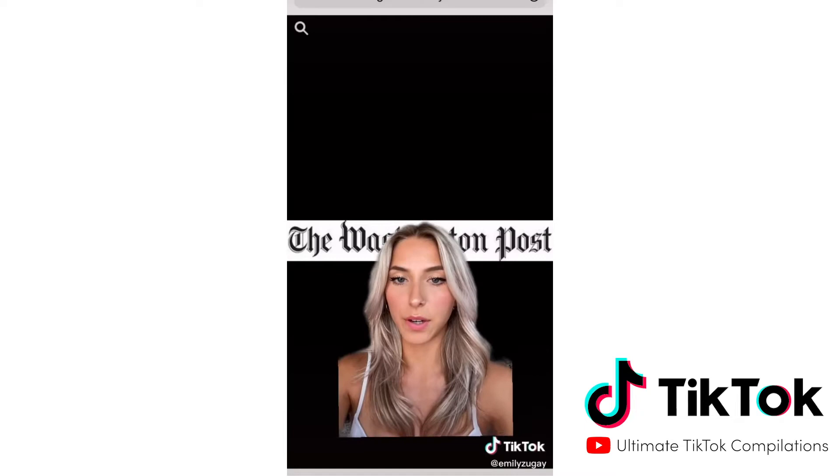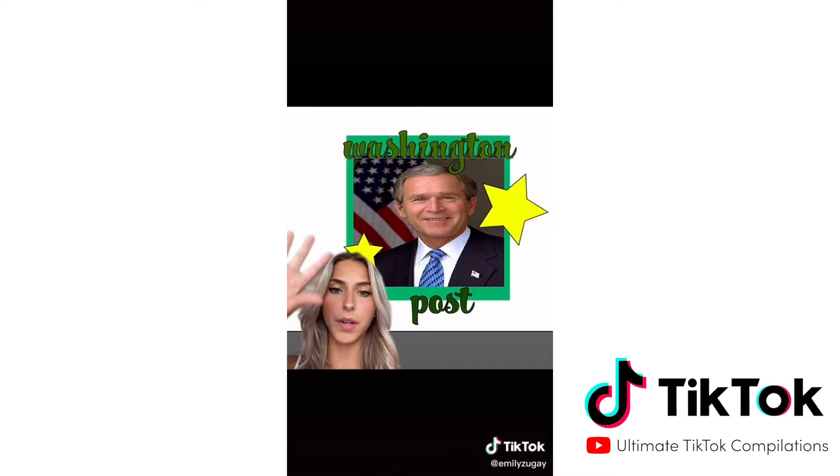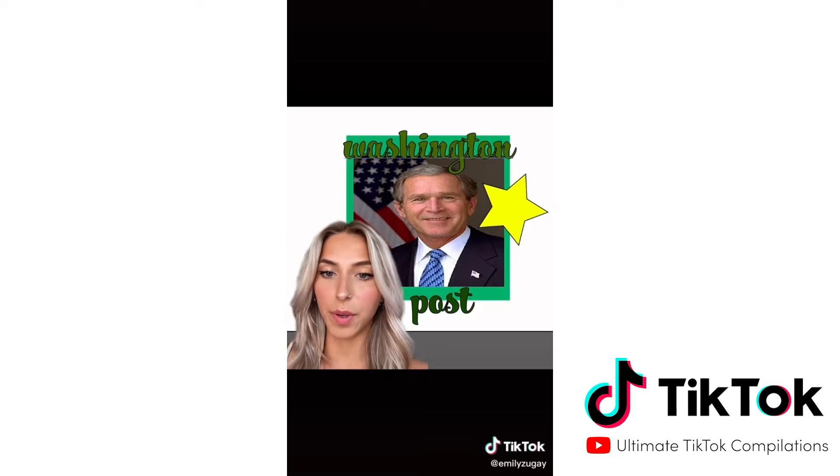The next brand who needed help was the Washington Post. So I added George Washington. We also added some pops of color, some stars, and a more fun font that appeals to a wider group of people. I couldn't even read the previous one.